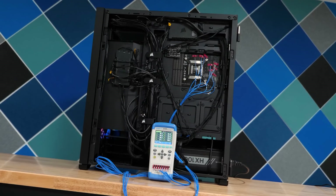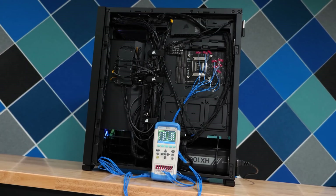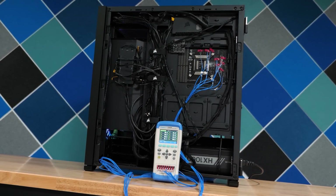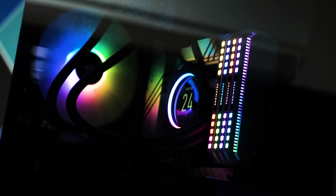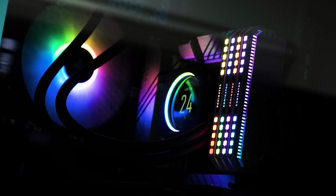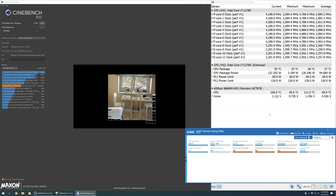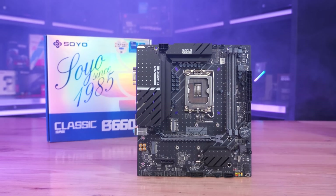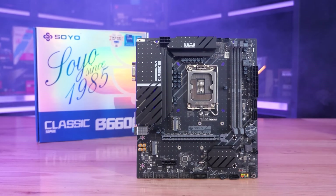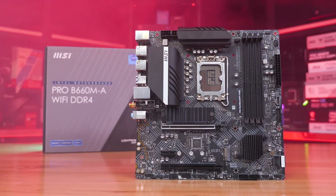I wanted to give these budget boards the best chance possible of actually working. For recording temperatures, I'm using a digital thermometer with K-type thermocouples and I'll be reporting the peak rear PCB temperature. I'm not reporting delta T over ambient; instead I maintain a room temperature of 21 degrees, with a thermocouple positioned next to the test system. The stress test is Cinebench R23, looped for an hour, at which point I report the maximum PCB temperature and the final Cinebench score. For comparison with the ASRock B660M HDV, I've included the Soyo B660M Classic, which costs the same amount of money, and the slightly more expensive MSI Pro B660M-A.